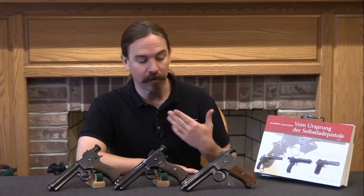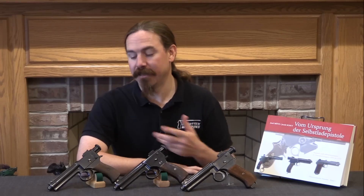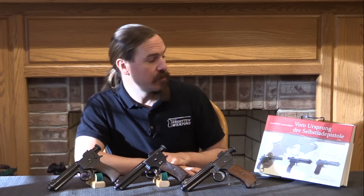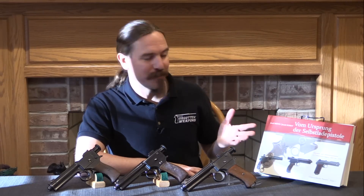Hopefully you guys enjoyed the video. I really like the 1907 Roth-Steyr, and it's pretty cool to see a couple of the guns that preceded it — especially the 1904 pattern with the manual safety, that's just neat. If you're interested in these guns or any other early semi-automatic pistols from Austria or the Austro-Hungarian Empire, definitely check out Motz and Schuy's book 'Vom Ursprung der Selbstladepistole.' It's all in German, but it's fantastically photographed and in excruciating detail — absolutely the best reference source, and even if you don't read German, the pictures make it well worth getting. Thanks for watching.